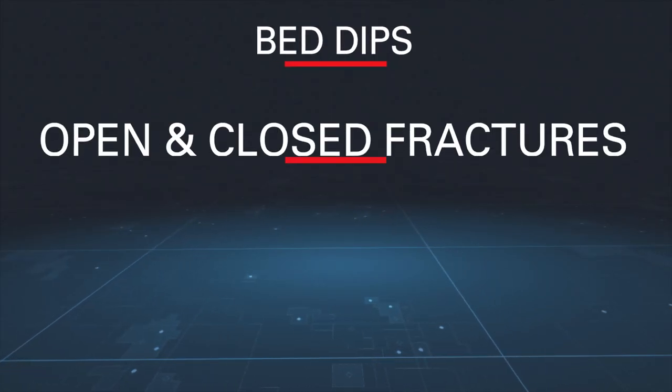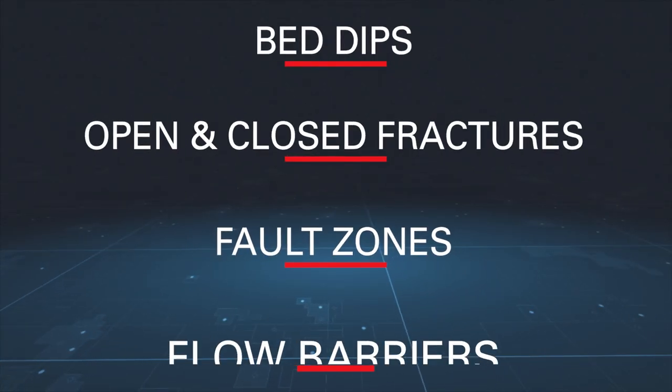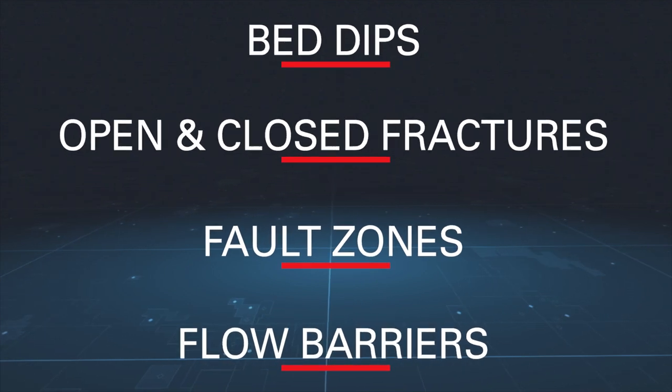The Strata Examiner transmits high-resolution images of the reservoir structure to identify bed dips, open and closed fractures, fault zones, and potential flow barriers with increased accuracy.